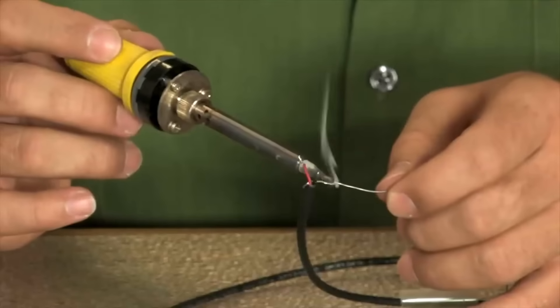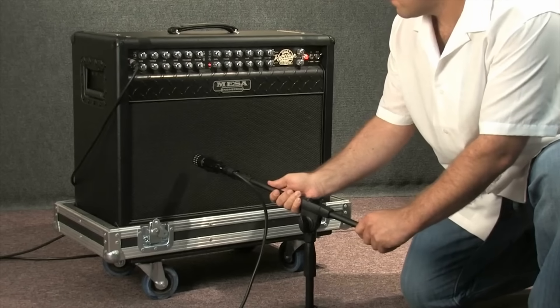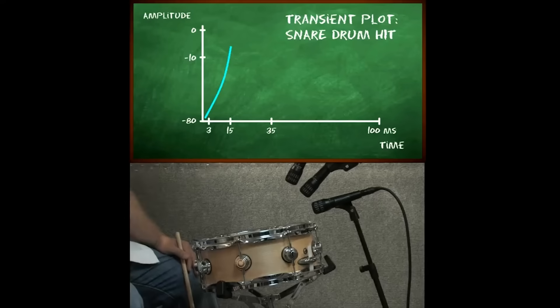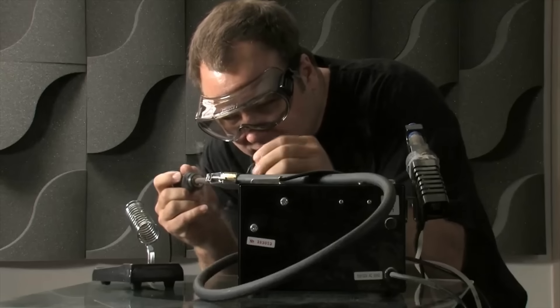The Studio Edge course is all about making sure you know what all those pretty knobs and faders are actually doing. We'll start with fundamental concepts like sine waves, compression, and reverb, and move on to really practical issues like mic placement and even soldering.